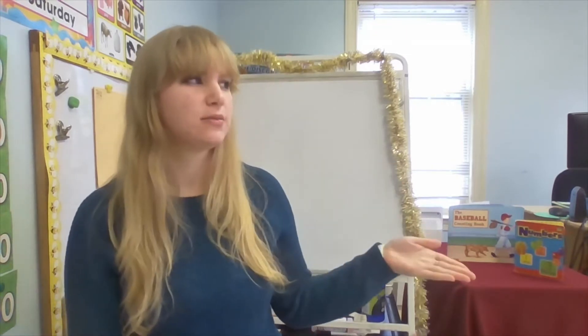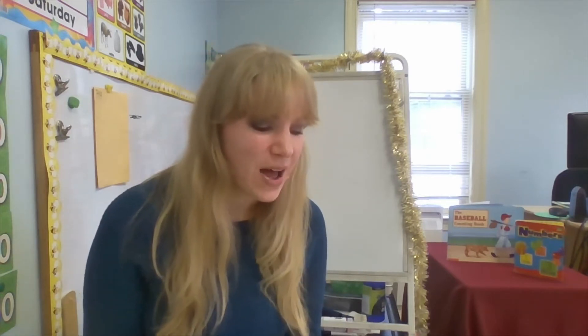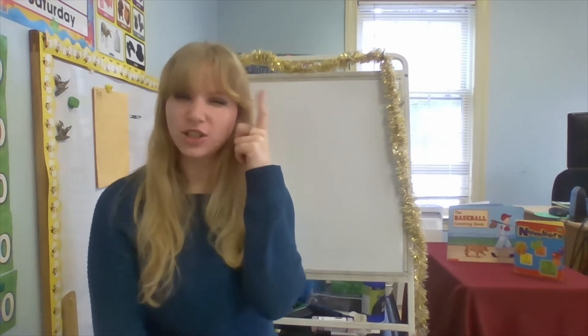So we're gonna start with the number one and we're going to learn how to look at one and know its name, and also how to write the number one, and how to find things that are one — like one of something — how to find one of something around you. So let me show you number one. If you don't already, try to picture in your mind what you think the number one looks like.